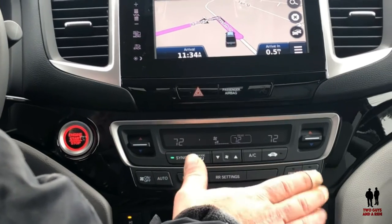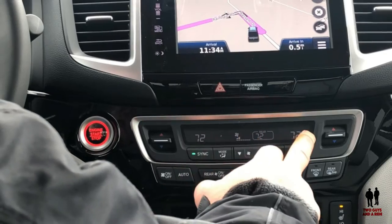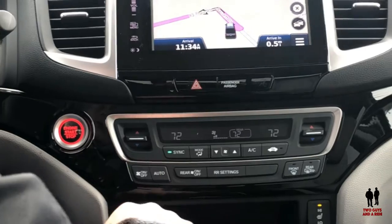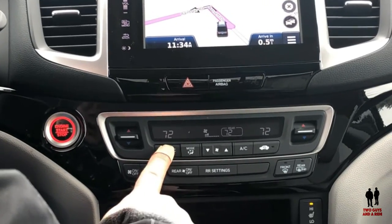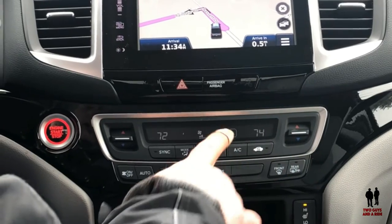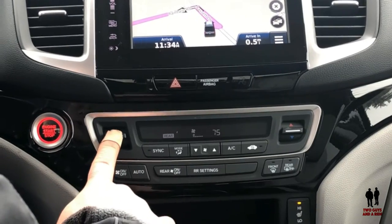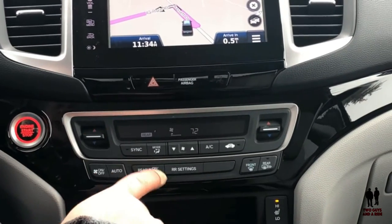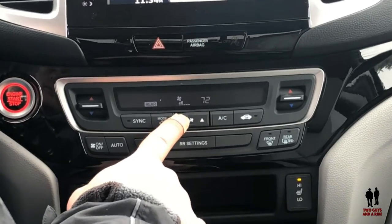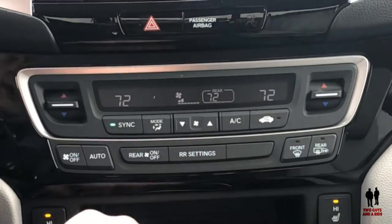Here you have your typical climate control setup. You've got a sync button that'll keep both sides at the same temperature, so the driver can raise and lower them. Or if you take the sync off, the passenger can raise or lower their temperature independently. Right here is the rear temperature — click that and you can raise or lower the temperature back there. Everything goes back to 72 when you put it back in sync.